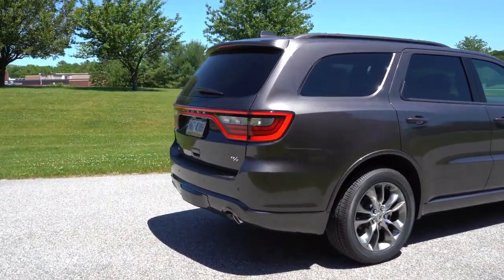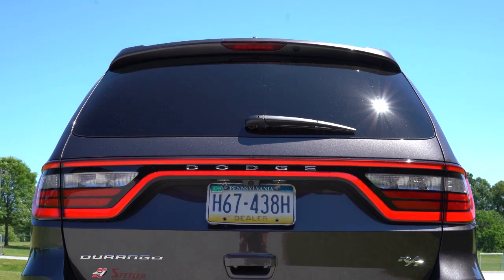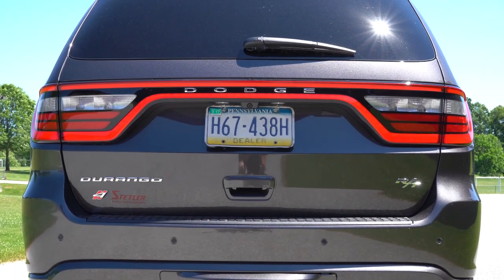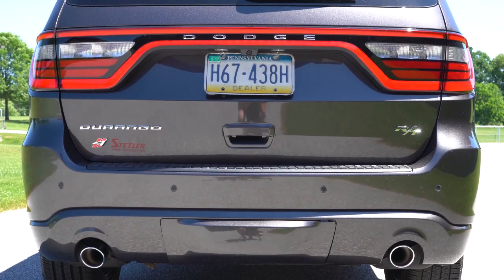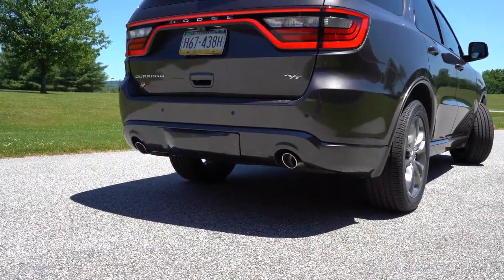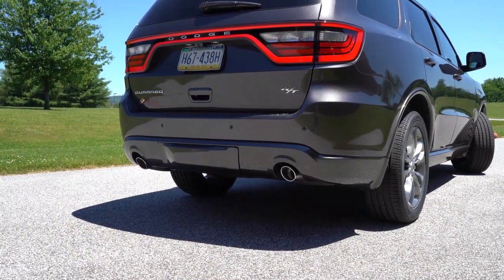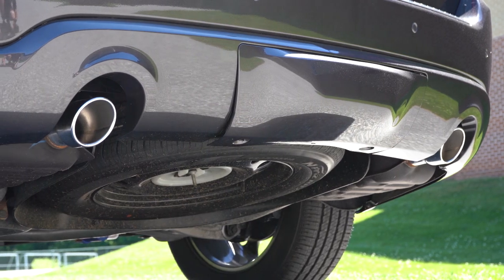At the rear: shark fin antenna up top, a rear spoiler with an integrated brake light, and a rear window wiper. What Dodge pioneered — and now everybody's trying to copy — is the LED racetrack-style taillight setup. I absolutely love it. There's Dodge badging within those taillights, a single exhaust for the SXT, dual exhaust outlets with chrome tips for the GT, Citadel, and RT, and slightly larger exhaust outlets on the SRT. Here is that exhaust clip.